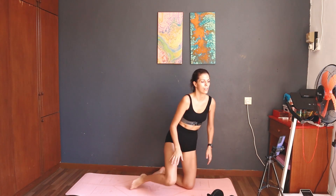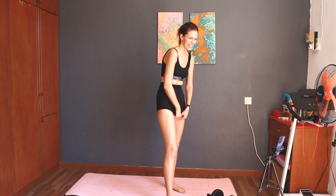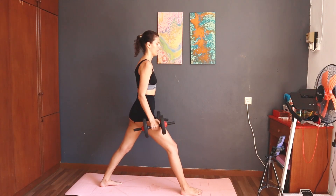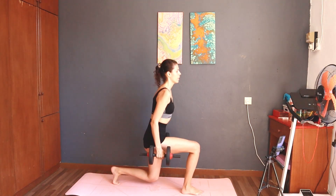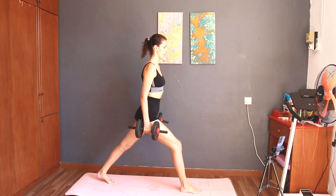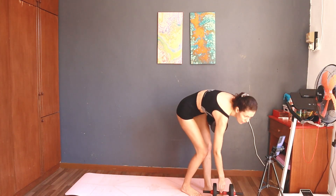Next: 8 split squat left — again. Start — 8 split squat left. Five, six, seven, eight. Take a rest.